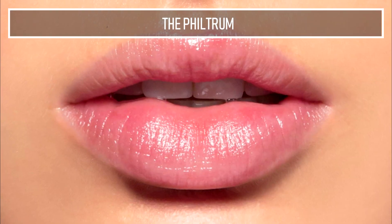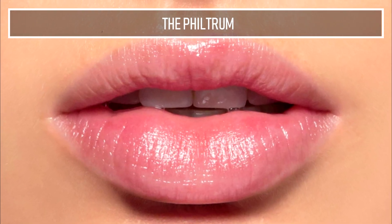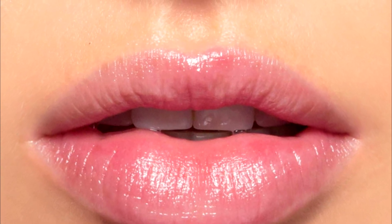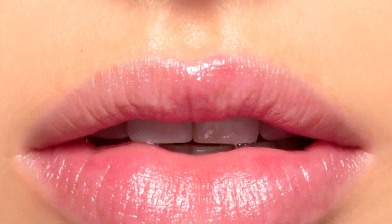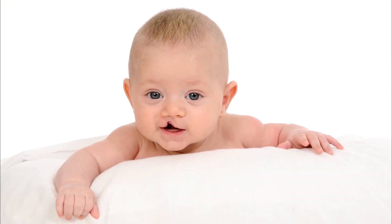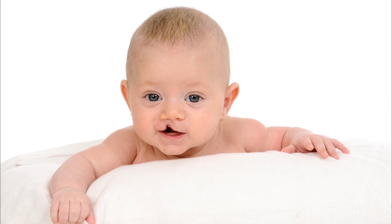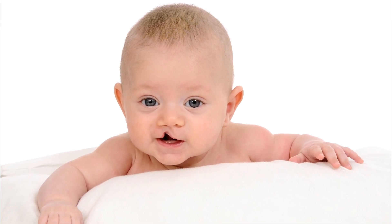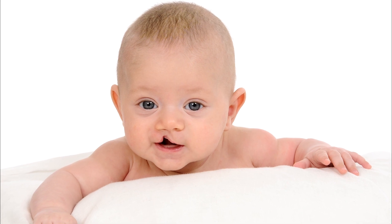The philtrum. The philtrum is the small dent between your nose and upper lip. Whilst we are developing in the womb, it is where our face connects, which is why some babies are born with what's called a cleft palate — basically, the face does not connect correctly. After birth though, there's no need to have this around, though I suppose it would look rather strange to not have it.